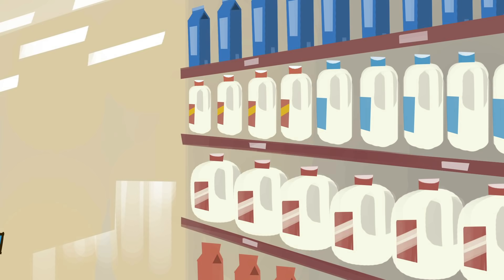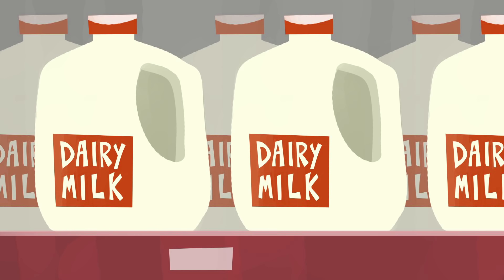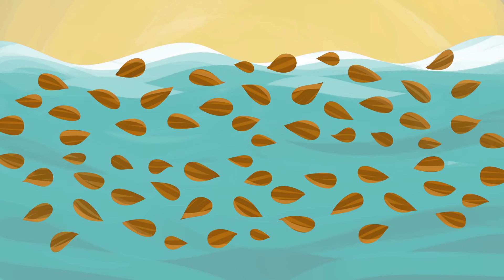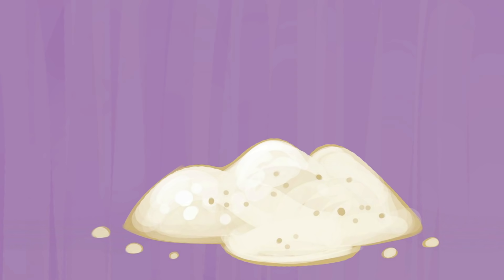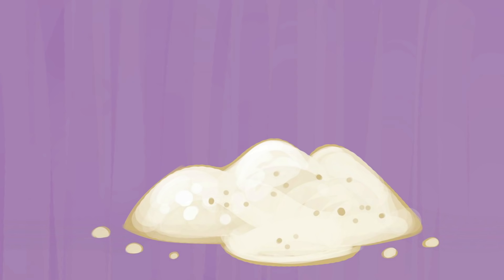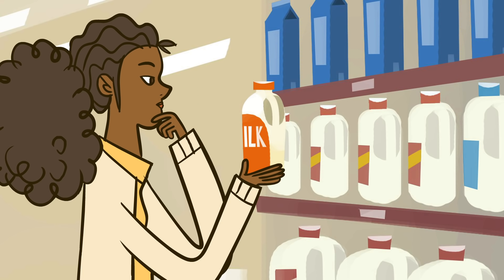If you go to the store in search of milk, there are a dizzying number of products to choose from. There's dairy milk, but also plant-based products. To turn a plant into something resembling milk, it must be either soaked, drained, rinsed, and milled into a thick paste, or dried and milled into flour. The plant paste or flour is then fortified with vitamins and minerals, flavored and diluted with water. The result is a barrage of options that share many of the qualities of animal milk. So which milk is actually best for you?